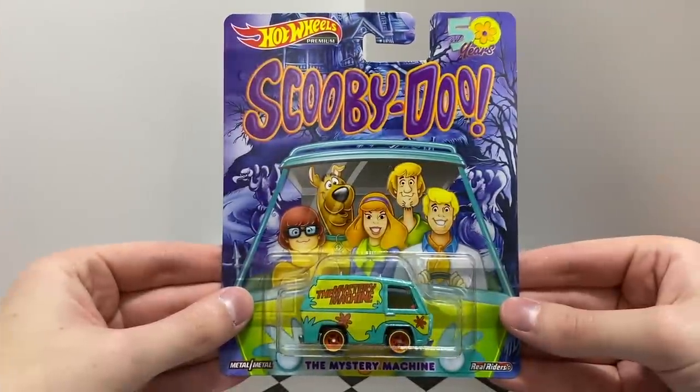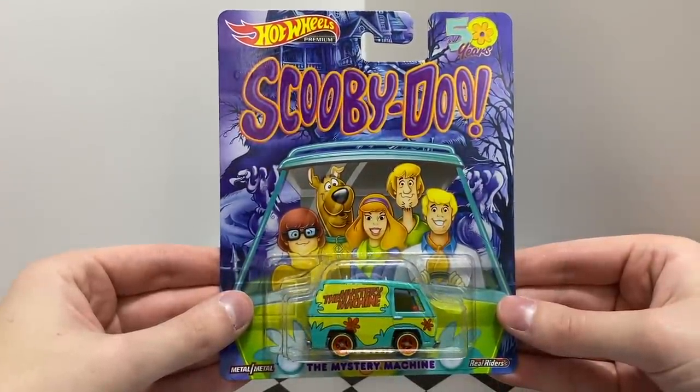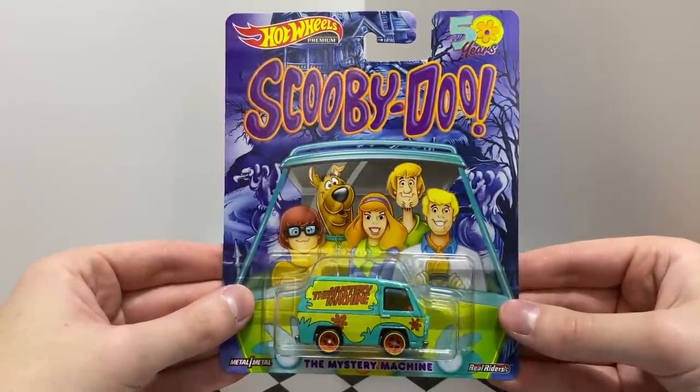Last but not least, we have the iconic van from Scooby Doo that Scooby and the gang ride around in to find clues and solve mysteries. It's the Mystery Machine.